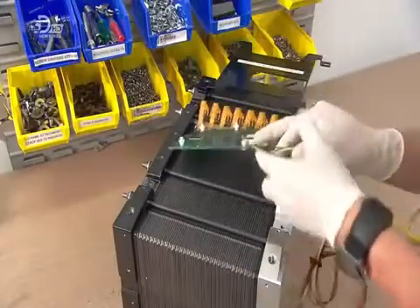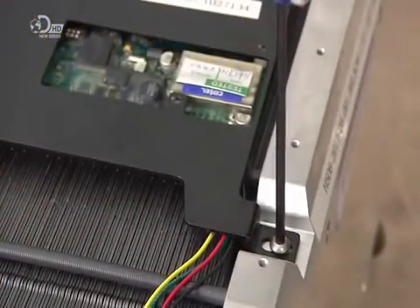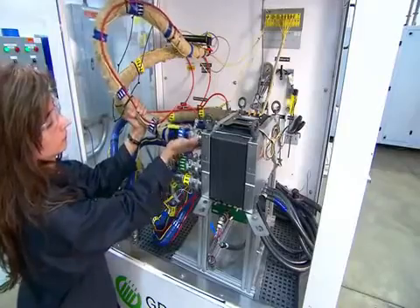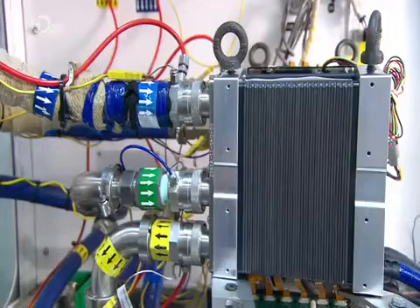They then mount the circuit board and a plastic cover to protect it. The fuel cell stack is now fully assembled and moves on for testing. The technician mounts it on a test station and connects a hydrogen line, an air line, and a water line for cooling. The testing machine runs a three-hour automated performance test.